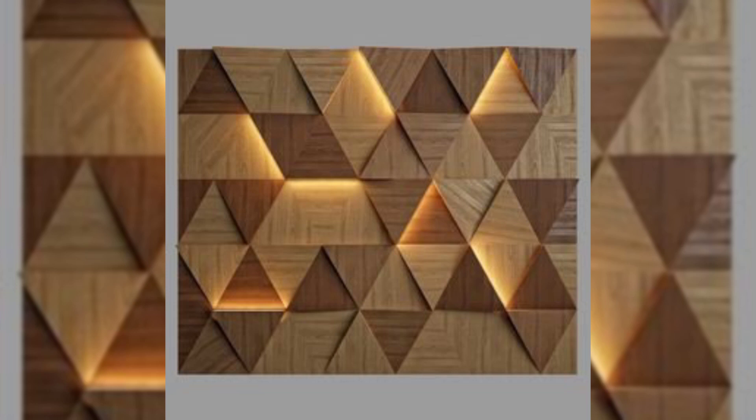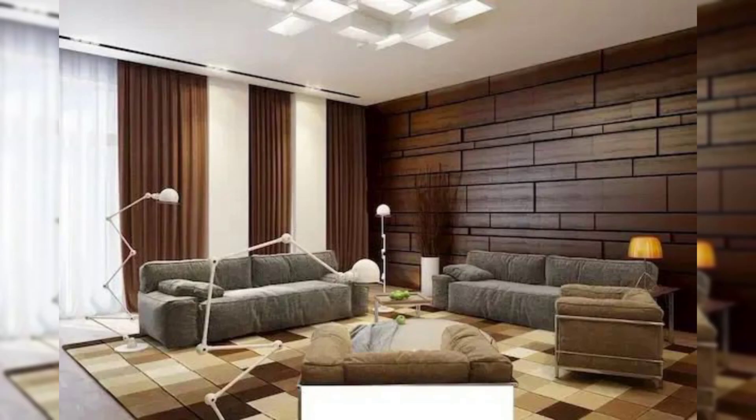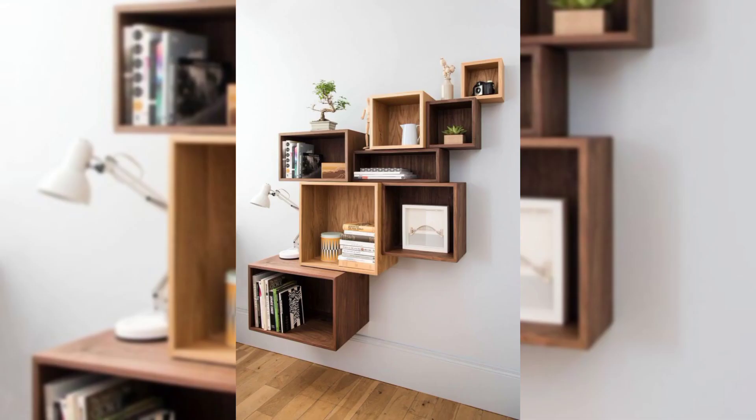Install shelves. If you have run out of floor space for books, take your collection to the wall. Install floating shelves and display hardcovers, small sculptures, and other odds and ends.